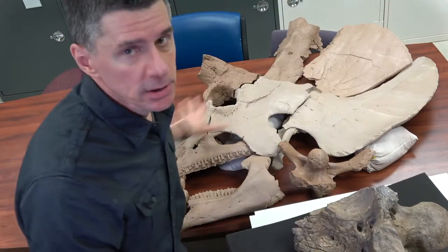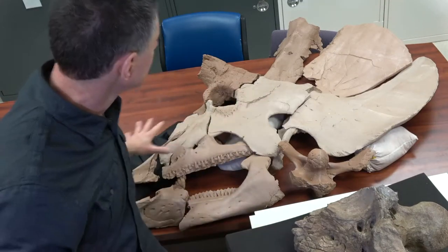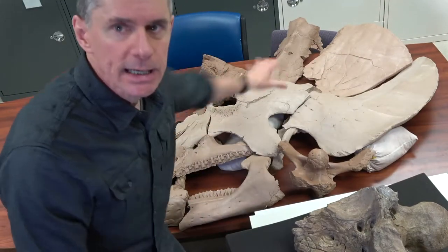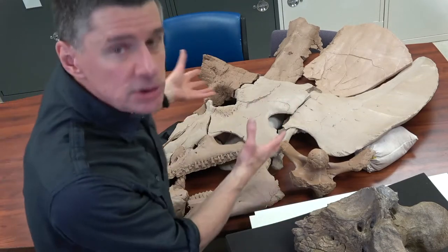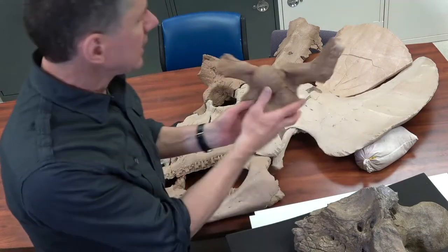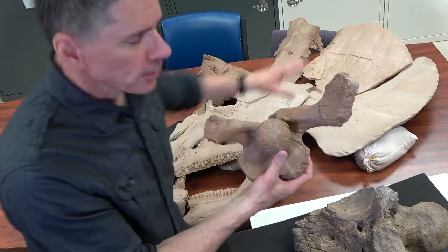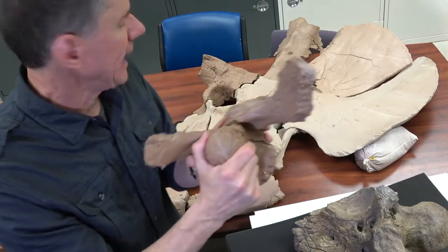This specimen right here is another specimen of Triceratops from the Museum of the Rockies, MOR699. It's all in pieces and I got it laid out here for you. Part of what I want to show you is that this looks like a pretty big animal. And here's actually the brain case of this specimen of Triceratops right here. Here's the occipital condyle where the neck attaches.